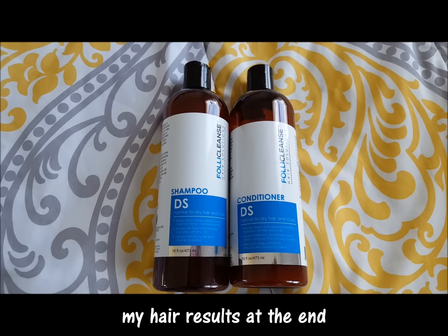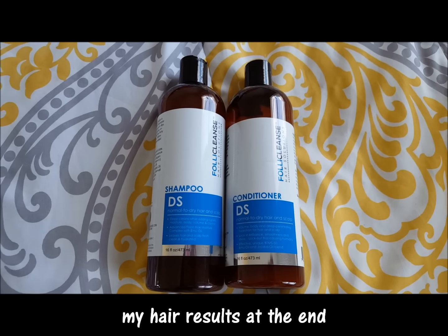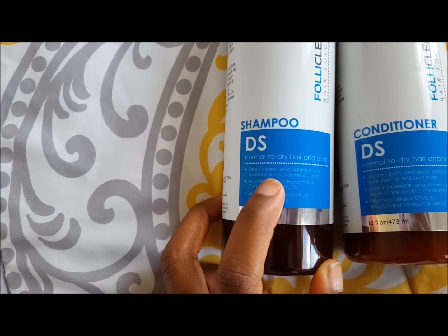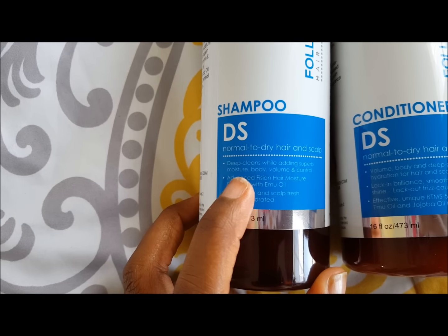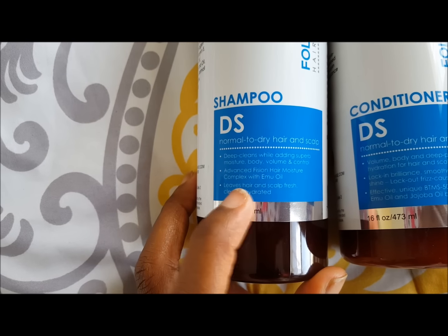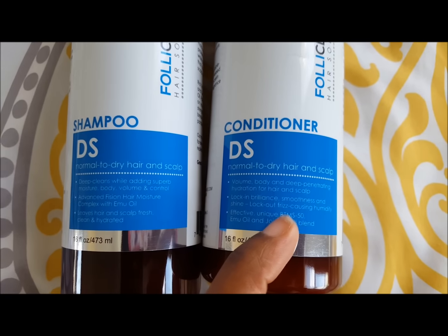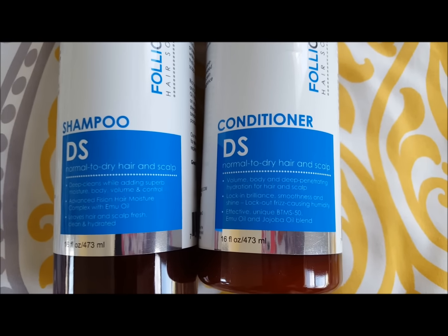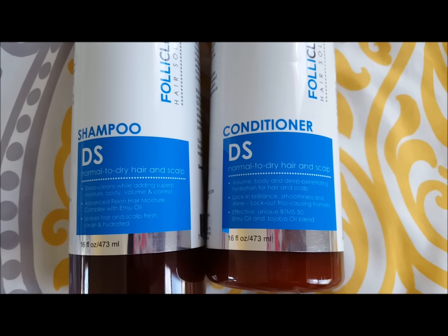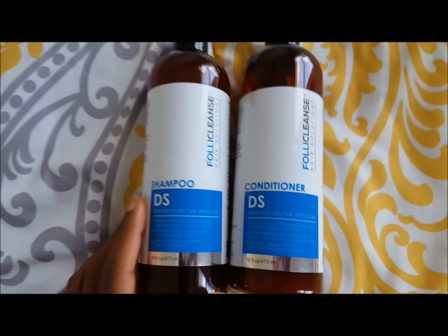I was sent these products for free for my personal review — the Folic cleanse shampoo and conditioner. On the front, the shampoo says it deep cleans while adding superb moisture, body, volume, and control, with an advanced moisture complex featuring emu oil that leaves hair and scalp fresh, clean, and hydrated. The conditioner says it provides volume, body, and deep penetrating hydration, locking in smoothness and shine while locking out frizz-causing humidity, using a unique BTMS 50, emu oil, and jojoba blend.